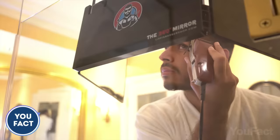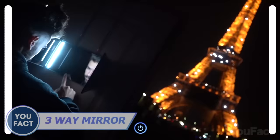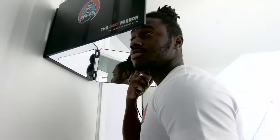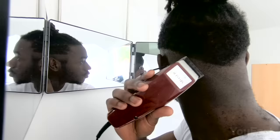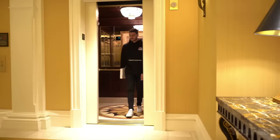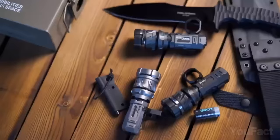This foldable mirror is perfect for cutting your own hair. Just place it in front of you using the adjustable hooks and it provides a 360-degree view of your head. There are also many free educational videos from professional barbers to guide you through the process. Thanks to its convenient size and 180-degree folding feature, you can easily carry it while traveling.